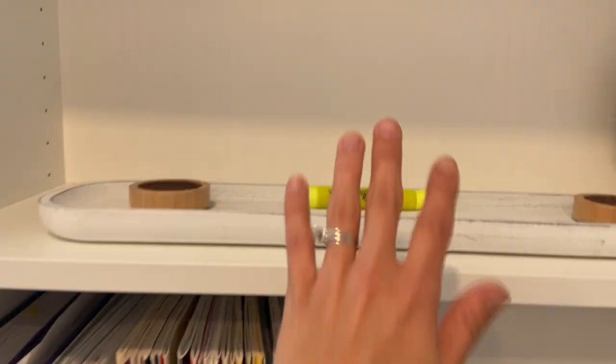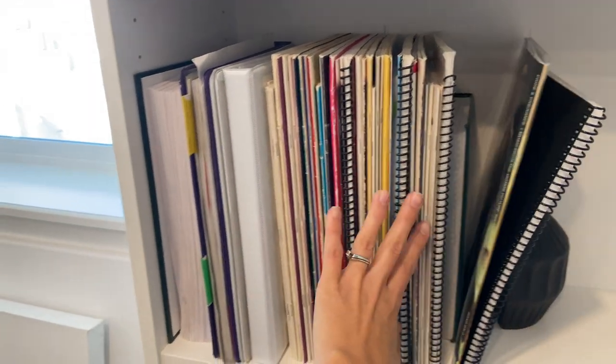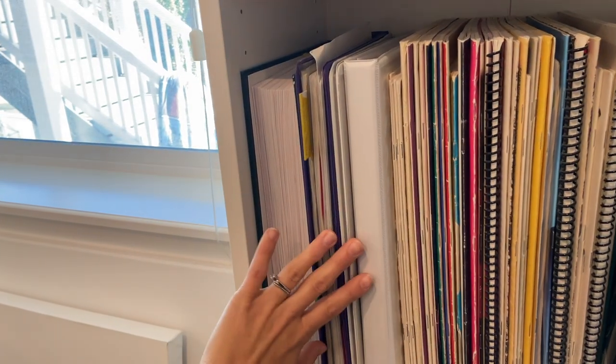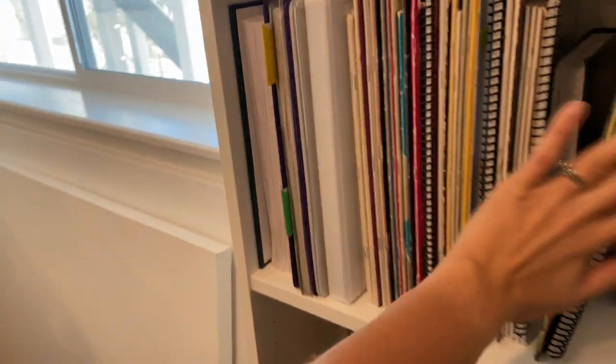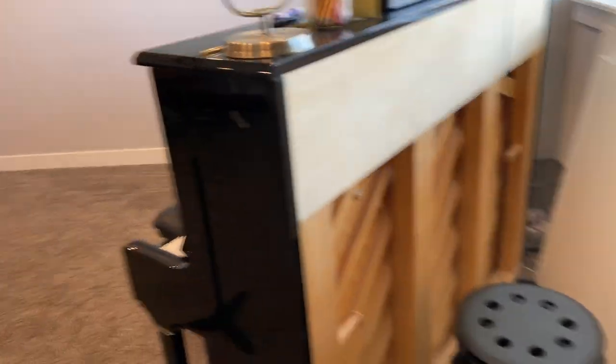Over here I mostly just have a working area — I put pencils on this sometimes. This is more music library stuff, more piano, violin stuff over here. So that's kind of how I have things organized.